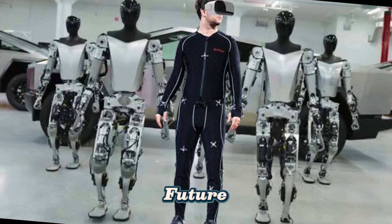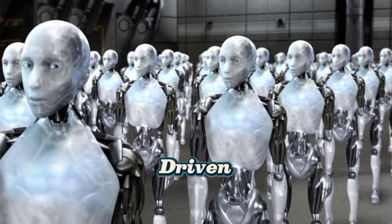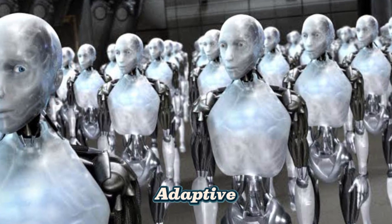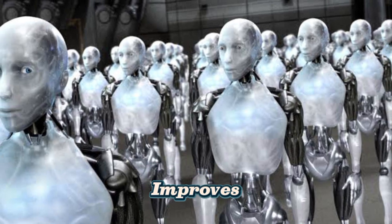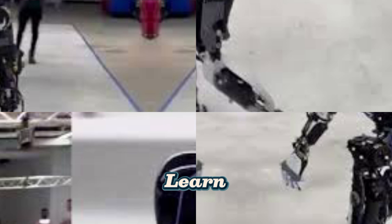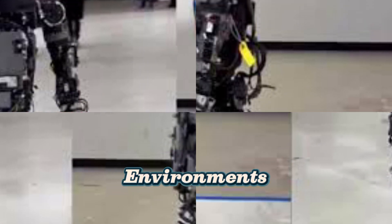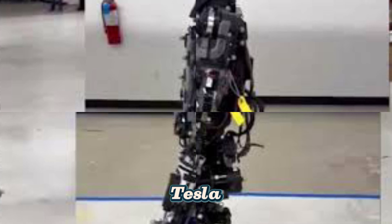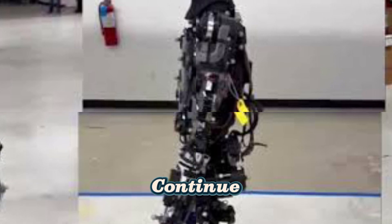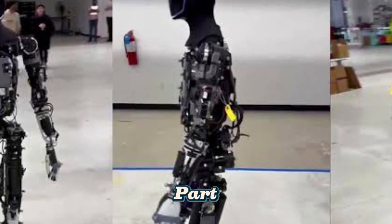Conclusion: The Future of Robot Training. The way robots learn is evolving rapidly. AI-driven training allows robots to become more adaptive, intelligent, and capable of complex tasks. As technology improves, we can expect robots to learn faster with advanced AI models, interact better with humans in everyday environments, and perform a wider range of tasks — from manufacturing to space exploration. Boston Dynamics, Tesla, and other leading robotics companies continue to push the boundaries of what robots can learn, bringing us closer to a world where robots are an essential part of daily life.